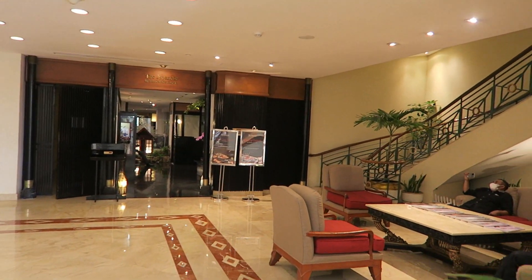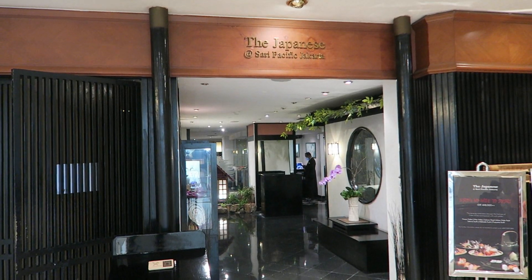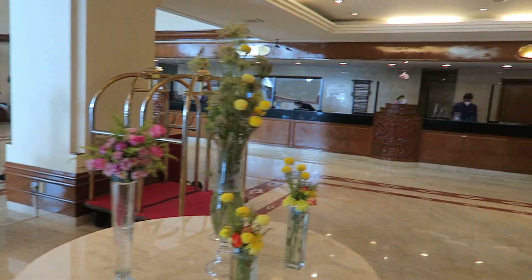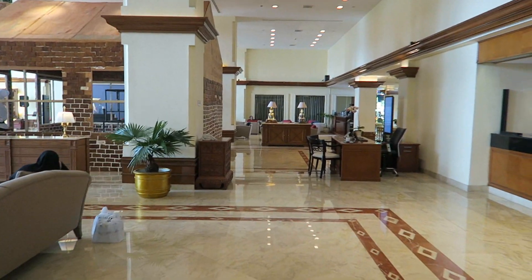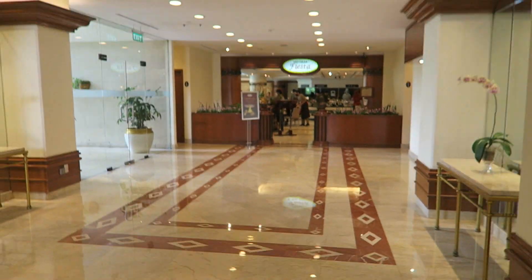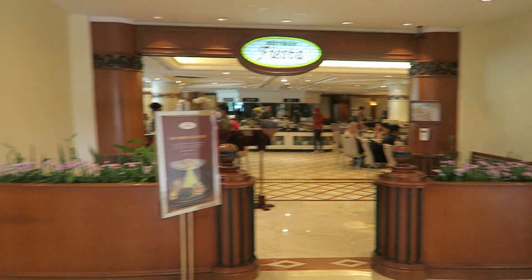Here we have their Japanese restaurant — we did not try that, but it looked quite nice. On the other side, here is the front desk with some fresh flowers. Everything is a little bit dated but really kept in good condition, and we liked that a lot. Then here we see their Fiesta restaurant where they serve breakfast, lunch, and dinner in a buffet style. And now let's go to our room on the seventh floor.